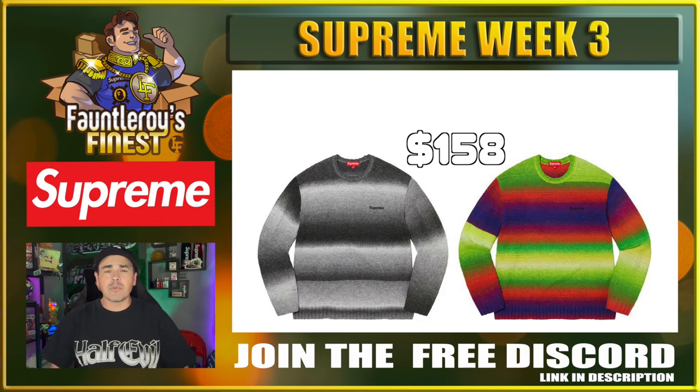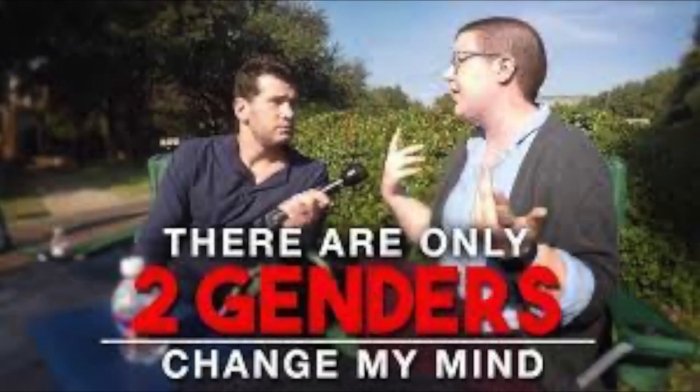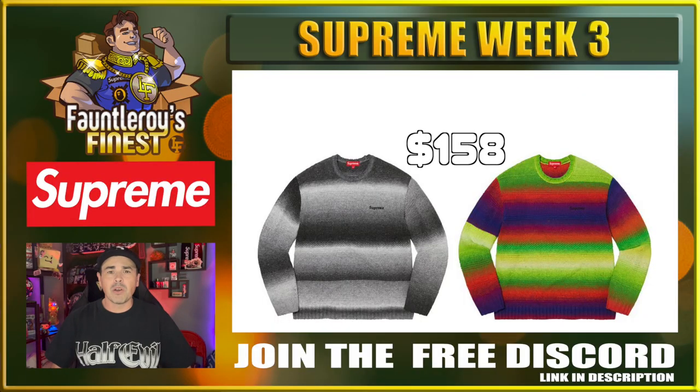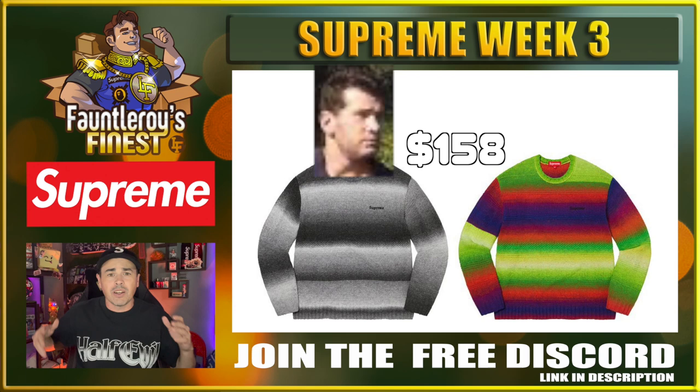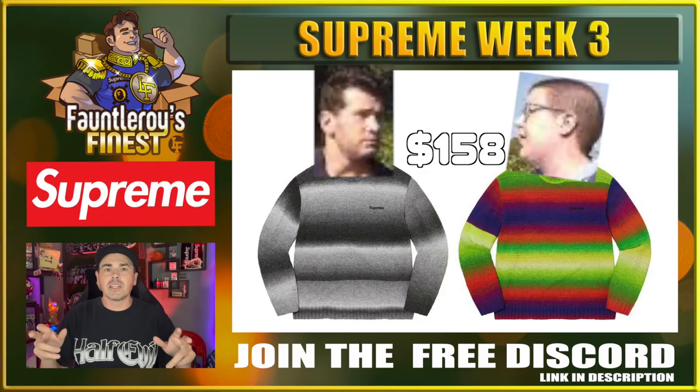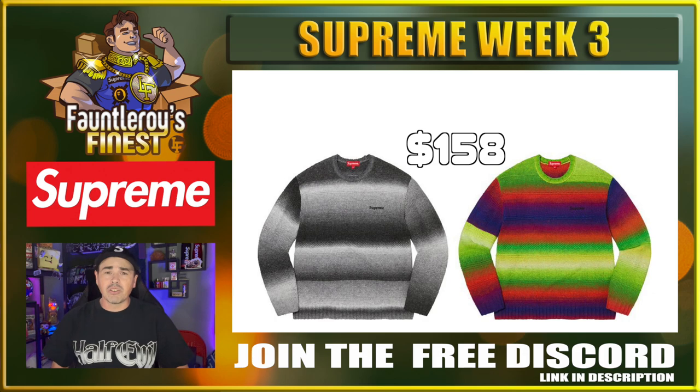Next up, we have this gradient stripe sweater. I really feel like this might be the item for both sides of the gender debate — you have the black and white one for people that are just like male-female, and then you have that rainbow-colored one for people that are less certain. But in reality, I think this is a terrible piece and you should probably skip it.